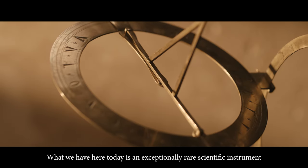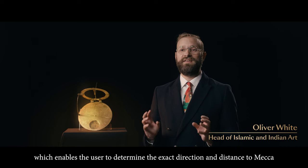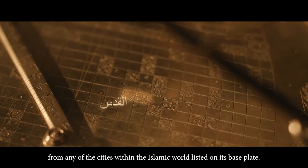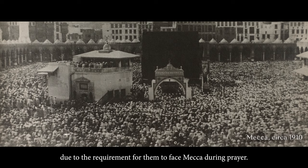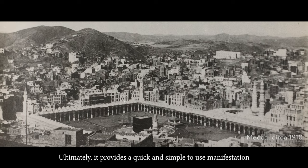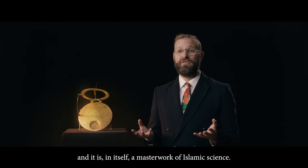What we have here today is an exceptionally rare scientific instrument produced in Persia in the Safavid period at around 1700, which enables the user to determine the exact direction and distance to Mecca from any of the cities within the Islamic world listed on its base plate. The challenge of determining the exact bearing to one particular place was a unique problem for Muslims due to the requirement for them to face Mecca during prayer. Ultimately it provides a quick and simple to use manifestation of exceptionally complex mathematical tables compiled by Timurid mathematicians in the 15th century, and it is in itself a masterwork of Islamic science.